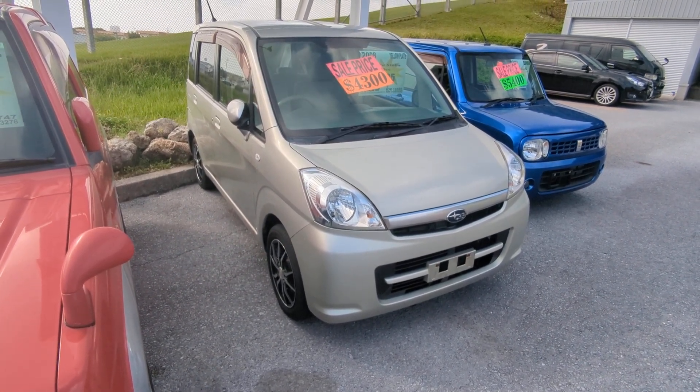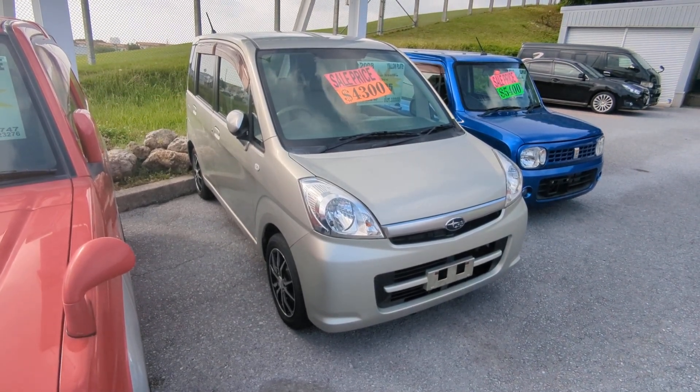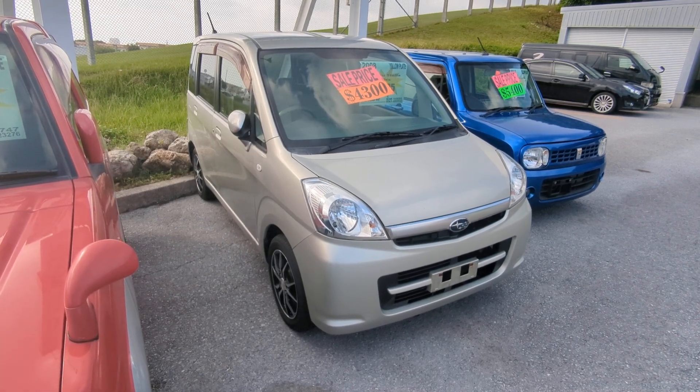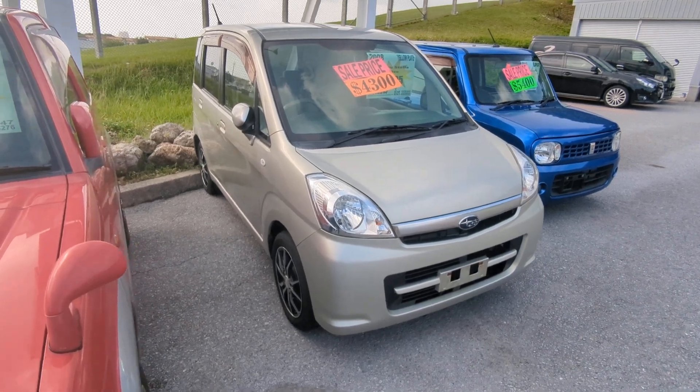I'd like to let you know that we do have on-lot discounts. The prices on our website right now will not be the final price when you come on-lot. If you're arriving to Okinawa soon or you just arrived, please make sure you stop by Johnny's Used Cars as soon as you can, even before you get yourself a driver's license — there are benefits to doing it that way.